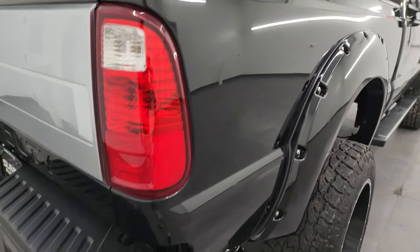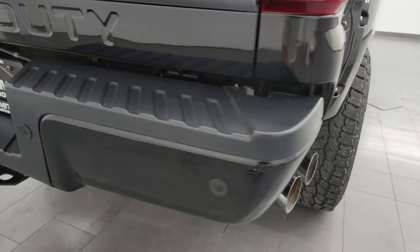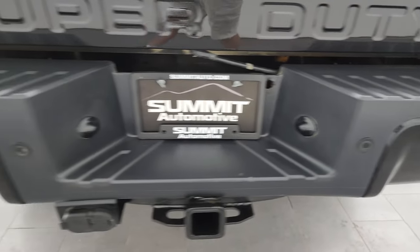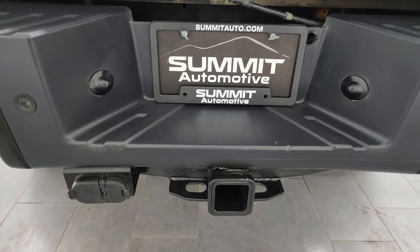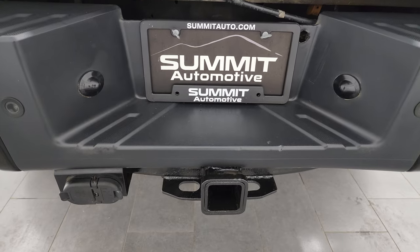Passenger side box looks absolutely perfect. Coming around to the back, the rear bumper is in nice shape — no major dents or dings. It does have the backup parking sensors and a full towing package which includes receiver hitch, four-pin and seven-pin wiring.